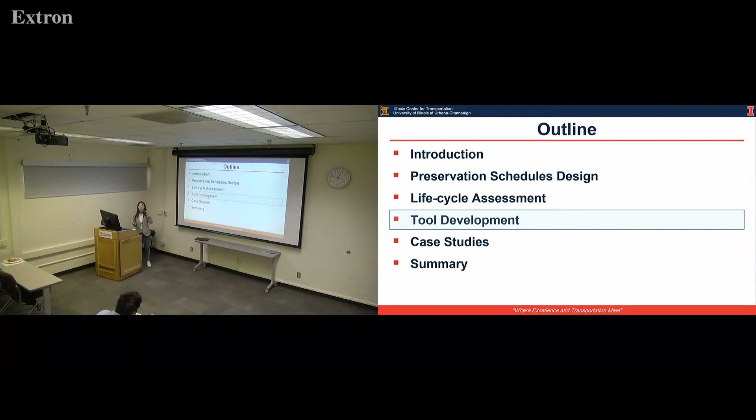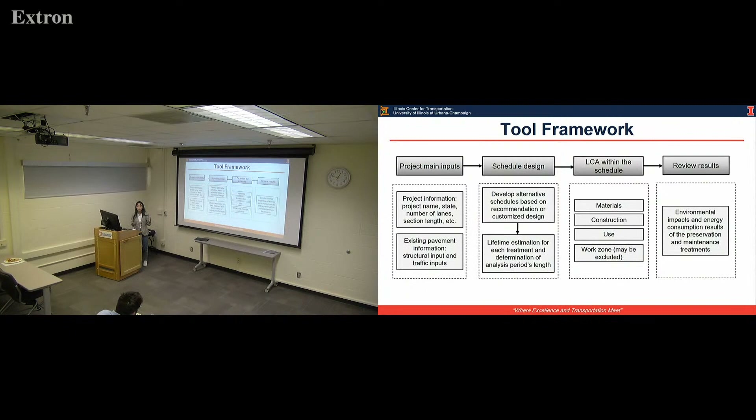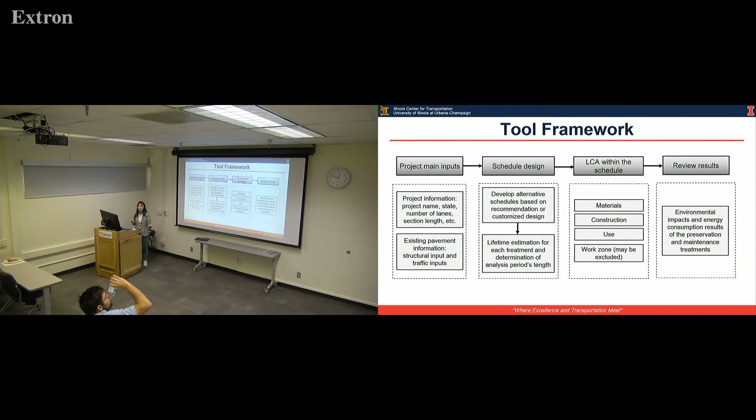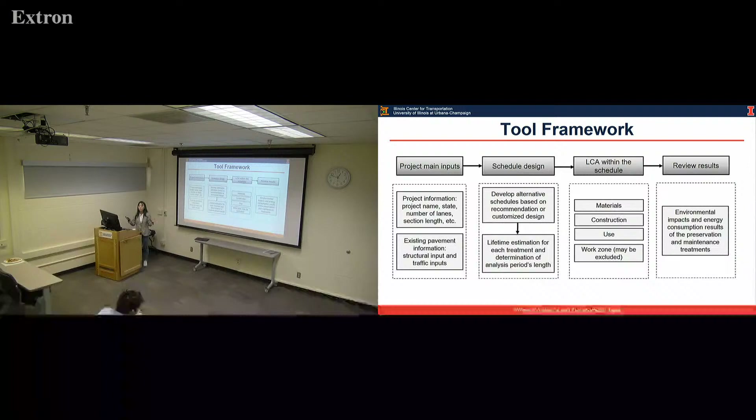Finally, we finish this analysis step. We want to develop a tool that incorporates all the steps we mentioned. This is the tool framework: first, we need basic traffic and structure information. Then we come to the schedule design — we first select a treatment based on the existing condition, estimate its lifetime, then select a second treatment, estimate its lifetime, and finally determine the analysis period for the whole schedule.